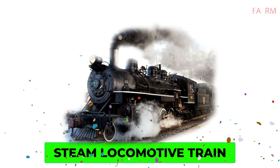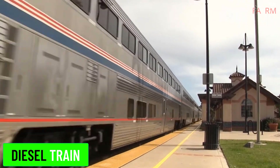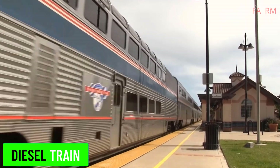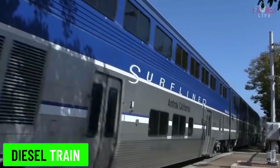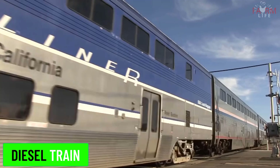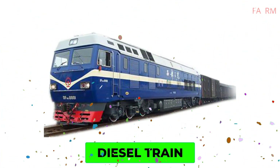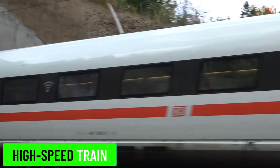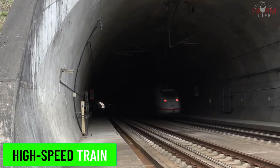Diesel train. A diesel train uses a diesel engine for propulsion. The diesel engine can drive the train directly or generate electricity that powers electric traction motors.